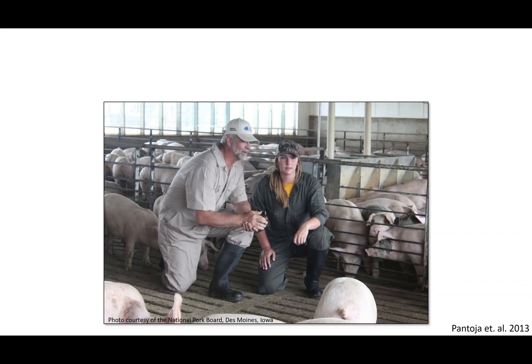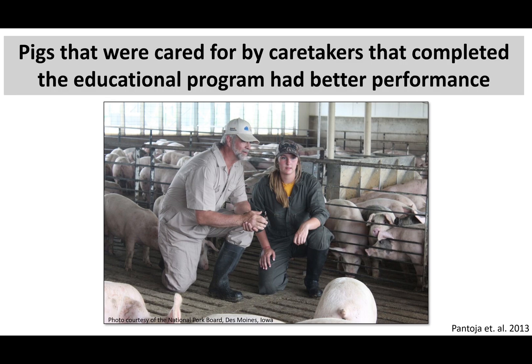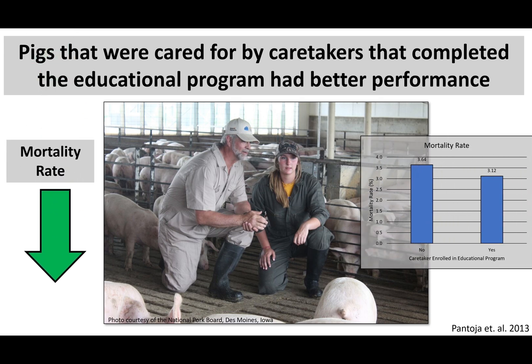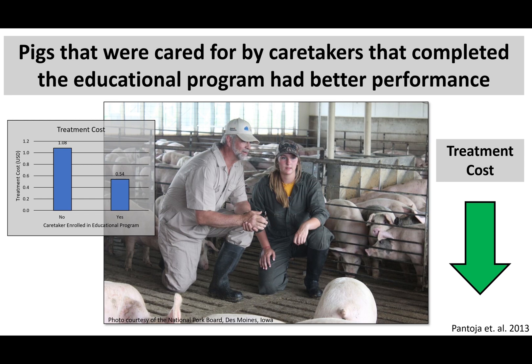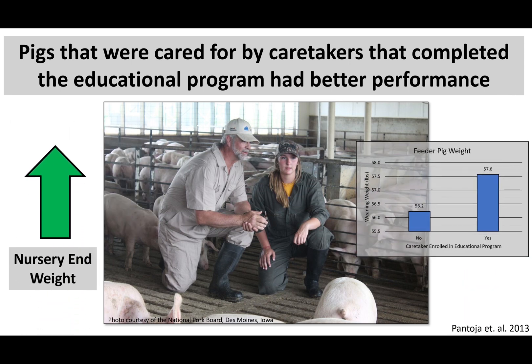Fernandez-Carten et al. stated in 2017 that the health and economic impact of sick pigs can be greatly reduced by early detection of illness. A study published by Panjo and others in 2013 compared caretakers that completed an educational program on animal caretaking skills through Zoetis to standard caretaking training. Early, moderate, or advanced clinical signs were used to classify sick pigs in the nursery phase. Pigs cared for by caretakers that completed the educational program had a significantly lower mortality rate, total cost of production, and greater end-of-nursery weight.